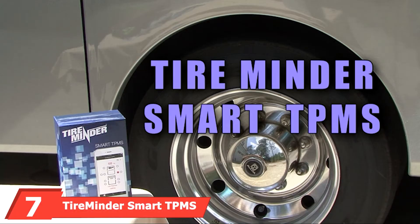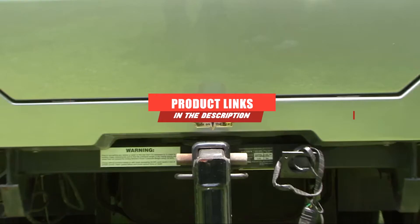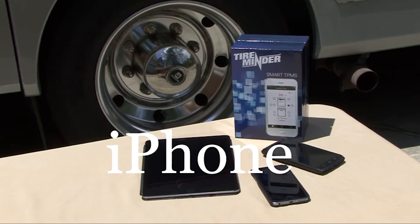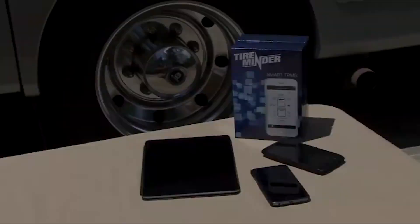At the seventh position, we have the Tire Minder Smart TPMS, perhaps the most innovative product on the market. This TPMS allows you to measure your RV tire pressure and temperature directly from your smartphone, tablet, or another device. A constant monitoring process checks for potential tire issues every six seconds, and if there is an issue, an alert will immediately be triggered. Eight CR1632 transmitter batteries are included with each purchase.